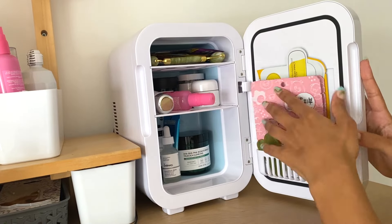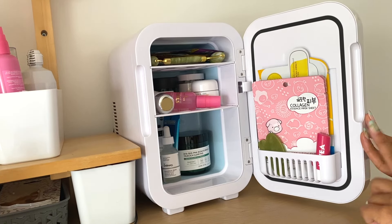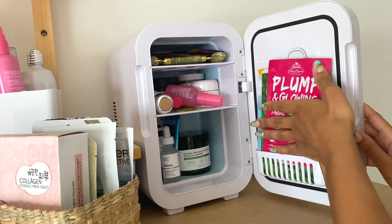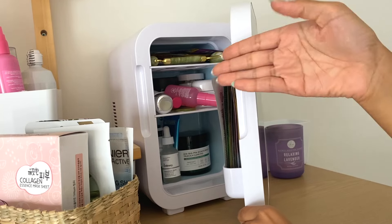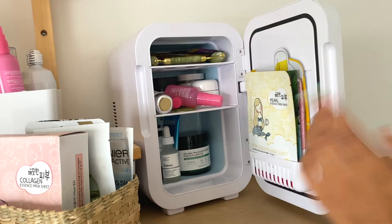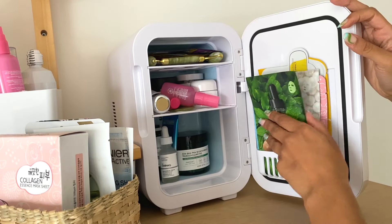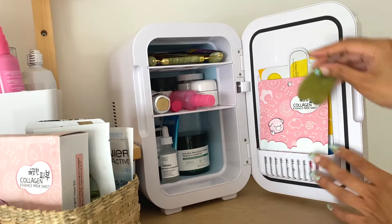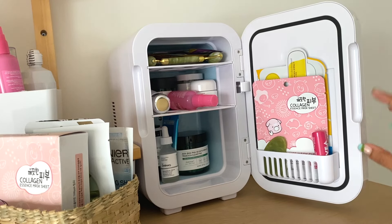The bigger sheet masks have to go in the door, but if I fill it with sheet masks the door doesn't close. So you can only fit about four sheet masks in the front for it to close comfortably, then maybe a gua sha or a lip balm. If you were thinking you wanted to fill the front compartment with sheet masks, it's not going to happen — just so you know.